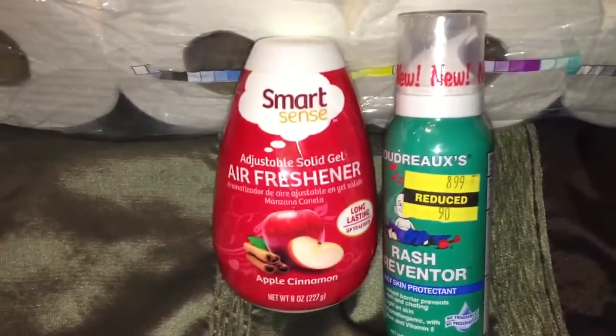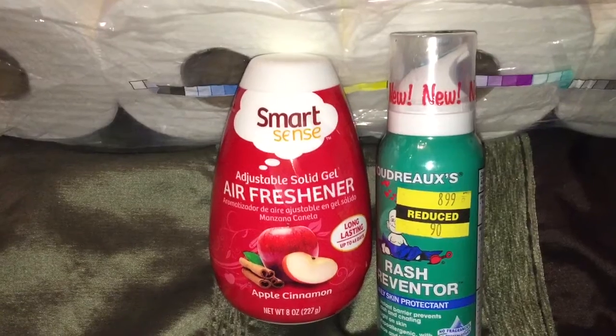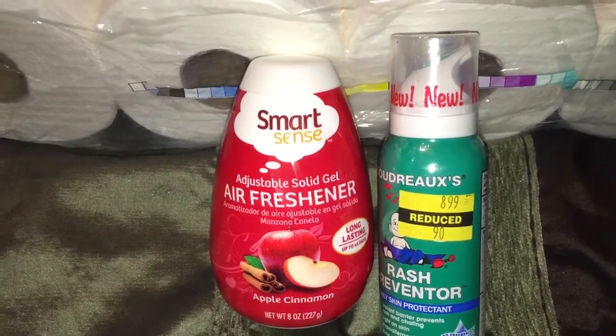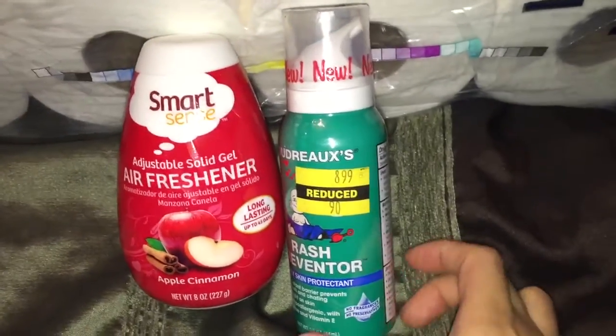It's a Smart Sense air freshener. All you have to do is load the coupon from your Kmart app to score this one for free. You only have until today to load that coupon to your account, and you can redeem this item until Sunday. So it's an easy freebie right there.